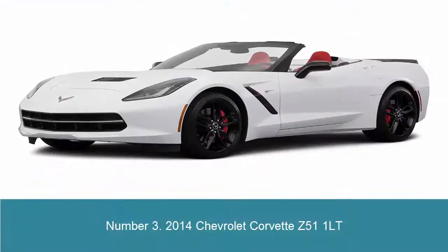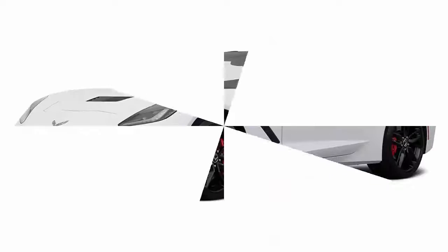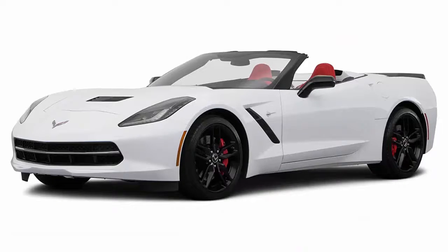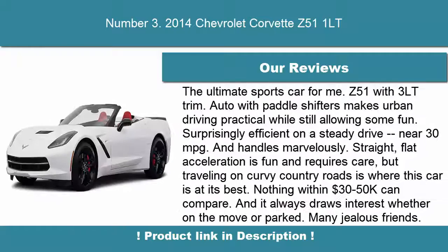Number 3: 2014 Chevrolet Corvette Z51-1LT. The heart of the Corvette, of course, is its power plant. The 6.2L direct-injection V8 has been completely rethought and now delivers 455 horsepower and 460 foot-pounds of torque. It is coupled to a standard 7-speed manual transmission that features active rev-matching, which blips the throttle during up-and-down shifts.